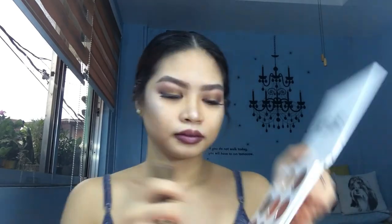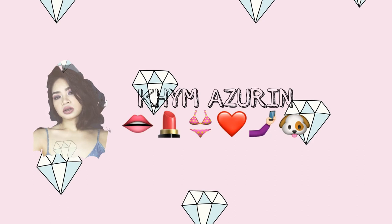For my blush I'm going to use the Kylie palette — the peachy color — because it complements the peachy tone of my makeup look. And that's it! Hi guys, this is my final look. I hope you like my video! If you did, kindly give me a thumbs up, click the subscribe button, and I hope you guys love it. Thank you, bye!